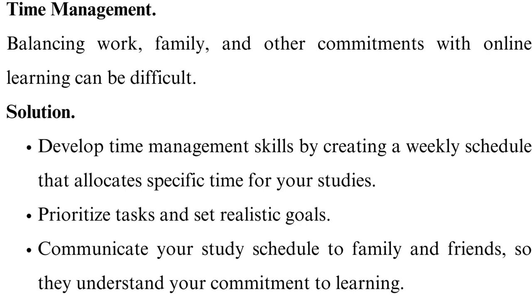Time management. Balancing work, family, and other commitments with online learning can be difficult. Develop time management skills by creating a weekly schedule that allocates specific time for your studies. Prioritize tasks and set realistic goals. Communicate your study schedule to family and friends so they understand your commitment to learning.